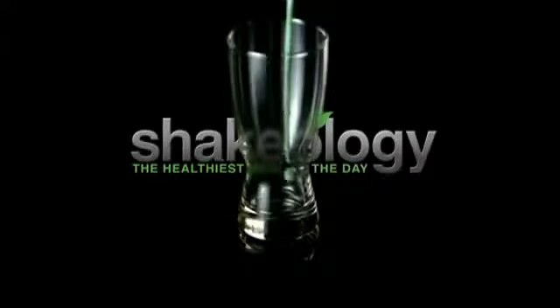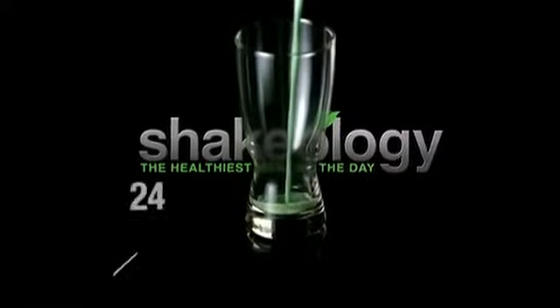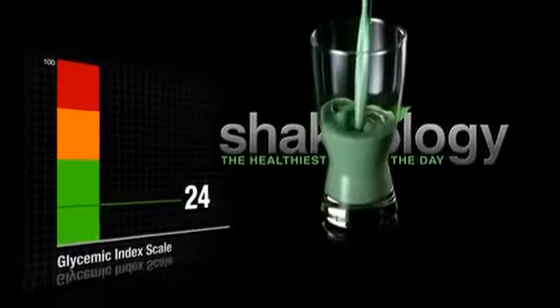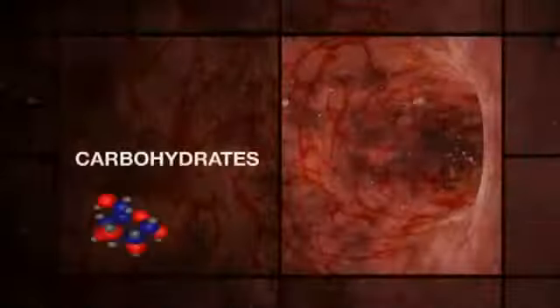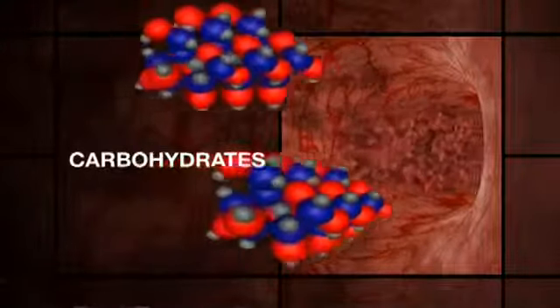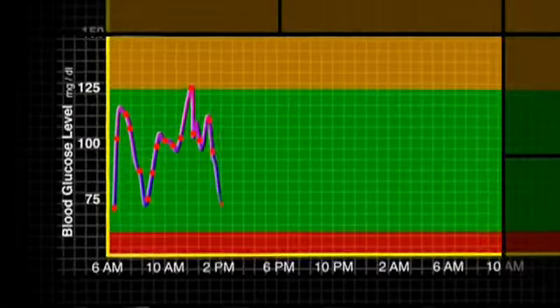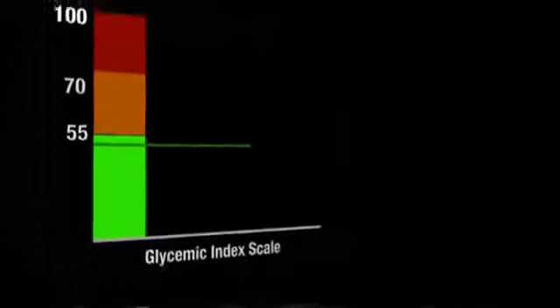Shakeology, Beachbody's daily nutrition drink, scored a 24 on the glycemic index scale, and that's exciting news for anyone looking to improve their overall health. The glycemic index measures how quickly carbohydrates turn into glucose or sugar in your bloodstream — it's an important barometer for helping regulate blood sugar, and with pre-diabetes on the rise, it's important for everyone to pay attention to the glycemic index.